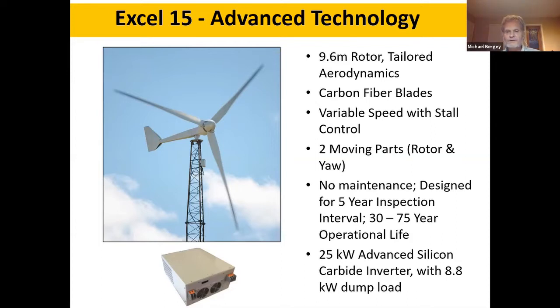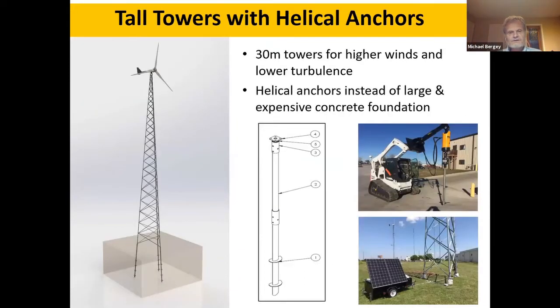There are just two moving parts: the yaw and the rotor. The blades bolt directly to the alternator, and the alternator is inside-out so the outside spins — essentially one moving part for the rotor and generator combined. We've designed for no maintenance, a five-year inspection interval, and a 30 to 75 year operational life. For grid connection we're using an advanced silicon carbide, higher-frequency switching inverter with an 8 kilowatt dump load, rated at 25 kilowatts.